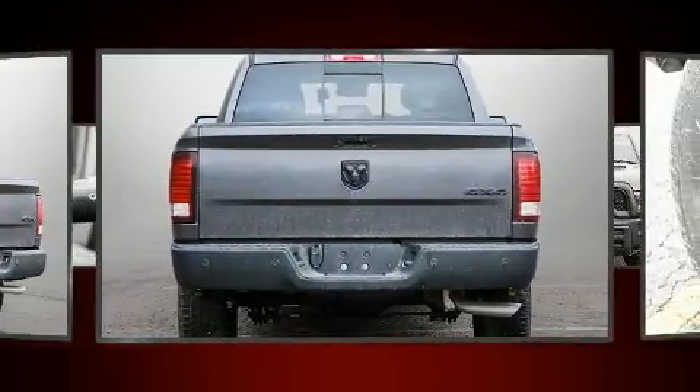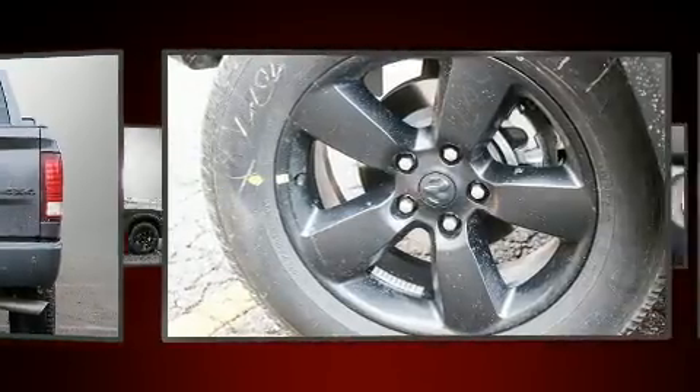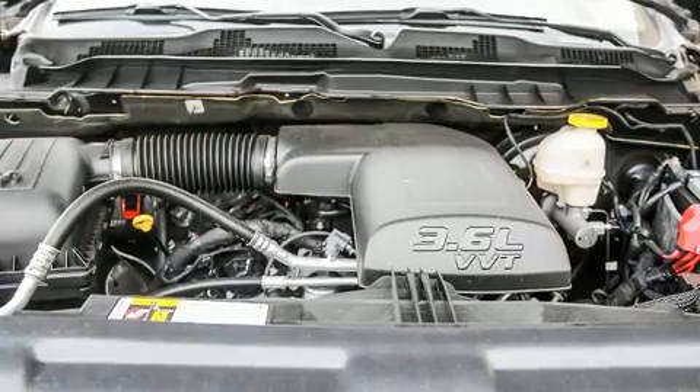It distinguishes itself from the competition with features such as delay-off headlights, a built-in garage door transmitter, a rear step bumper, automatic temperature control, and one-touch window functionality.